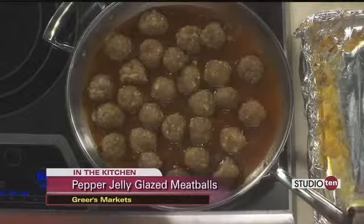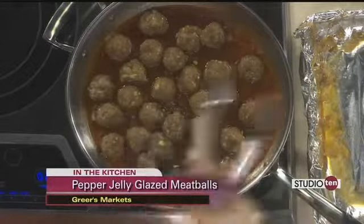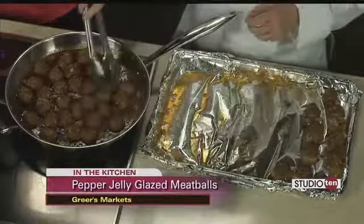Speaking of easy, you told me these meatballs were easy. They are — I had my hesitations, but I believe you now. These are really, really good. And we made about 40 meatballs out of those two pounds of beef and sausage.